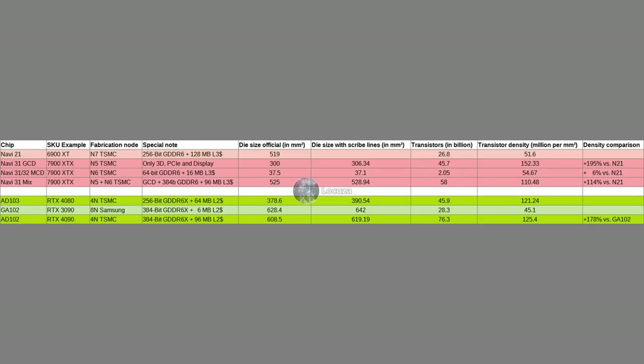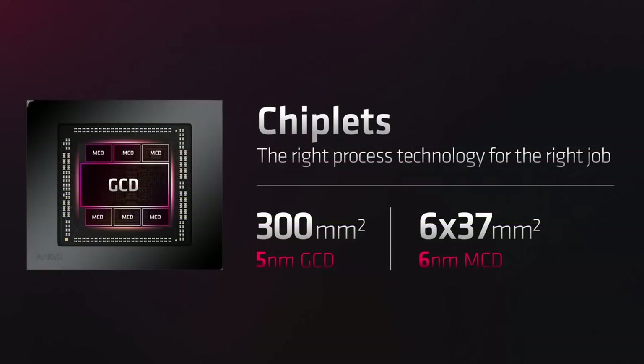A bit behind NVIDIA's monolithic 5nm class designs. Inside the GPU, a lot of different components are present: physical interfaces to external memory, in the case of Navi 31 also between dice, multiple multimedia engines for video decode and encode using a lot of SRAM cells, together with the display engine which drives multiple display outputs to the outside world. So an interesting question is how much of the die is actually used by the graphics engine or the compute units.